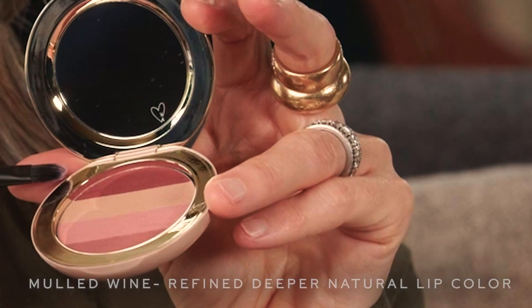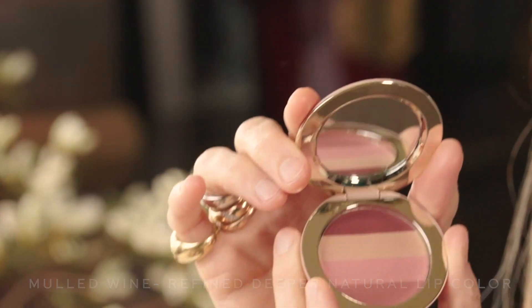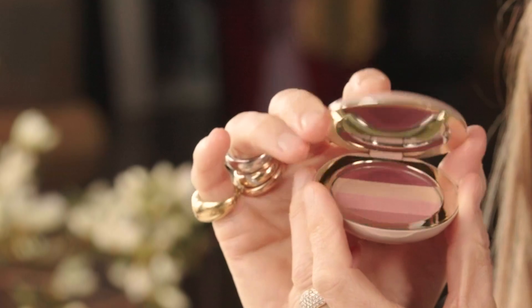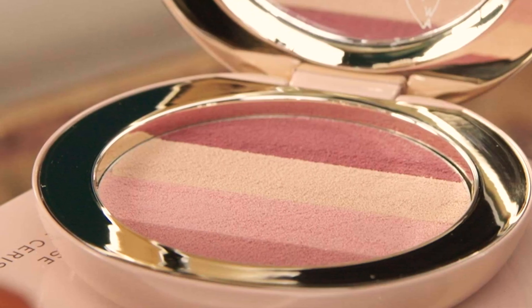Lastly, we have Mold Wine. I'm actually wearing Mold Wine, which gives you more of a pop of your natural lip color, a more refined, deeper lip color. These four beautiful nudes really meld with your natural lip color, and really provide the most juicy finish. Be well, and be safe, and enjoy. Bye!